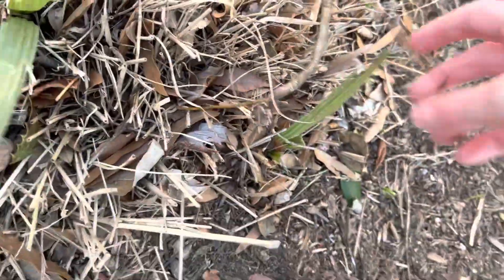Beautiful Sabal minor — it's about the same size as mine, and there's another one there. They are naturalizing everywhere here. It's awesome to see sabals taking over here in Washington D.C. — it's how it should be. Beautiful.